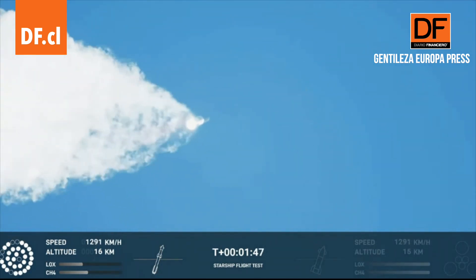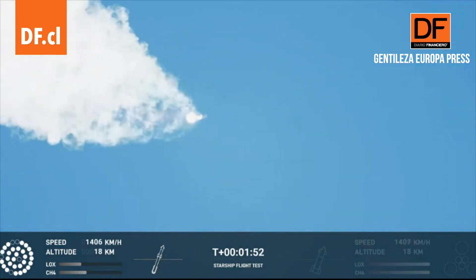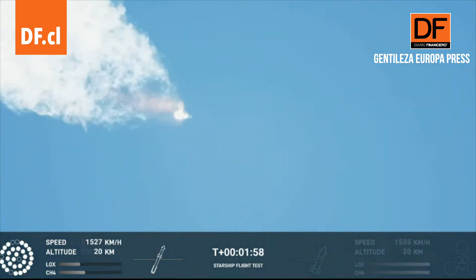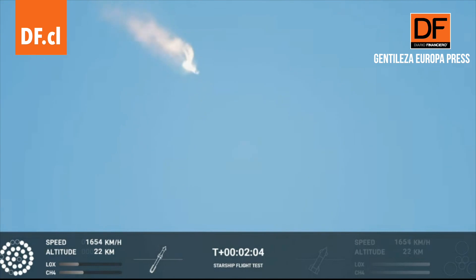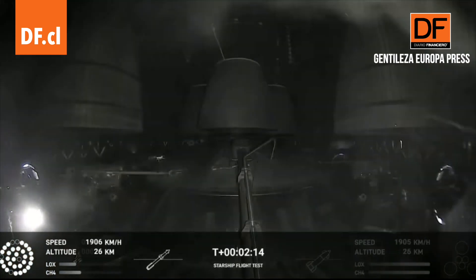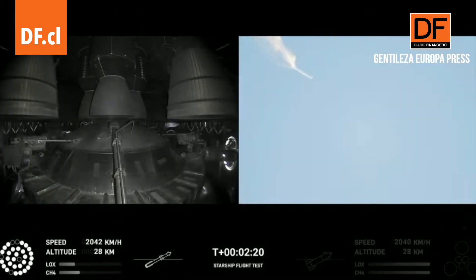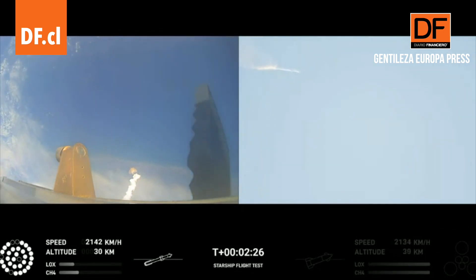Our next major activity is going to be shutdown of the first stage. Houston Tracking Station now acquiring the vehicle. With shutdown we will get separation of Starship and Super Heavy and ignition of the Starship engines. When Starship separates, we light up six engines in a staggered sequence. If all goes well, those six engines will burn for almost six and a half minutes. Onboard view from Starship, and views of the Raptor engines on the second stage as we prepare for stage separation. Now after stage separation, the first stage will flip and begin a boost-back maneuver for landing in the Gulf.